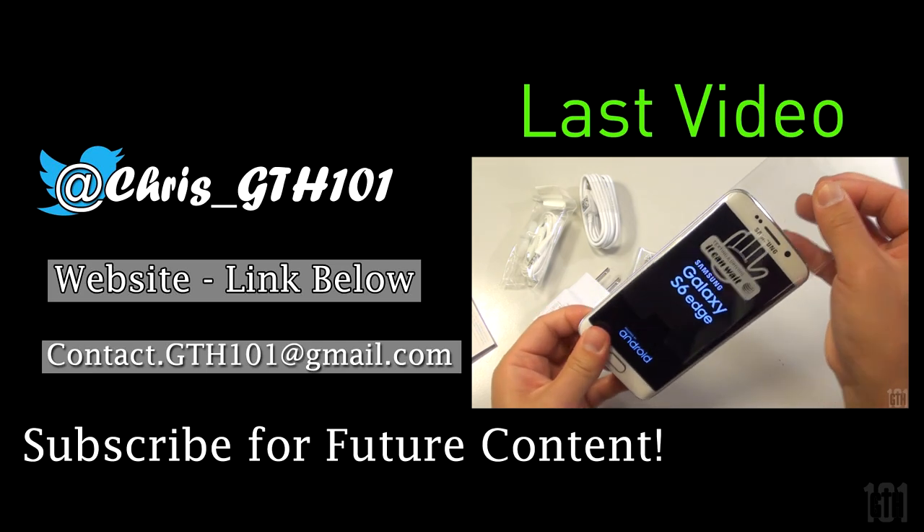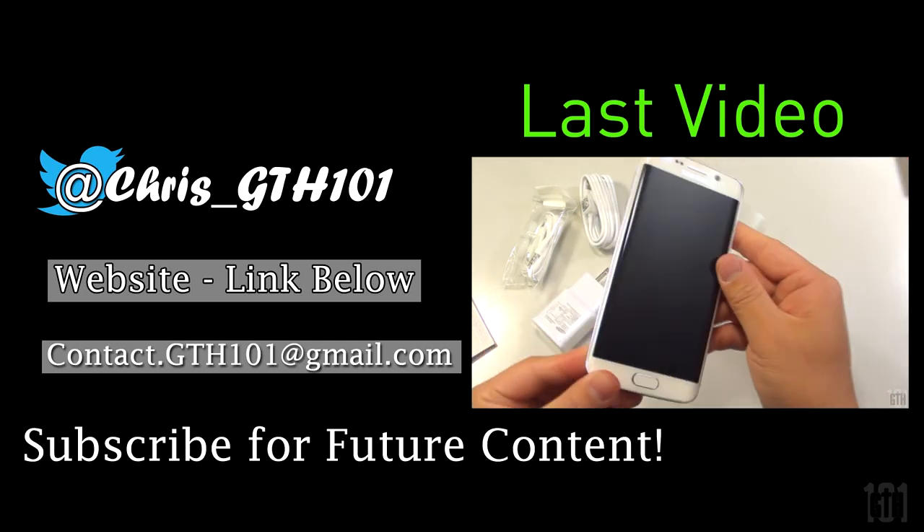Thank you guys for watching, and if you have any questions, leave them down below and I'll get to them as soon as possible. I'll see you guys in the next video. Bye guys. Please subscribe for future content.